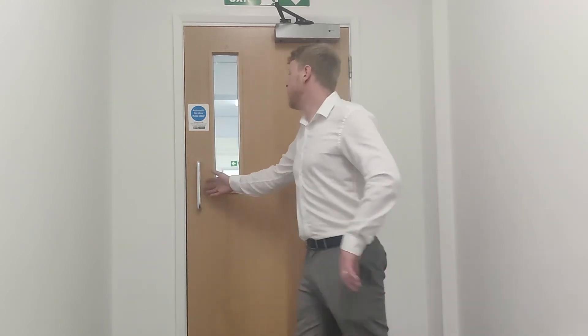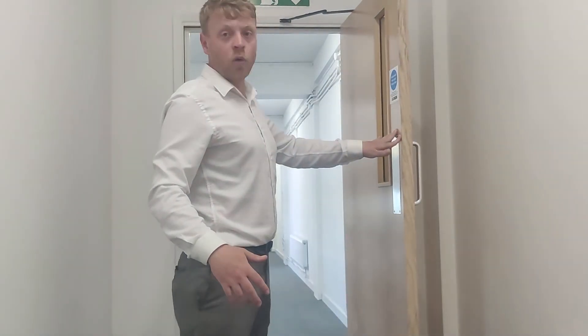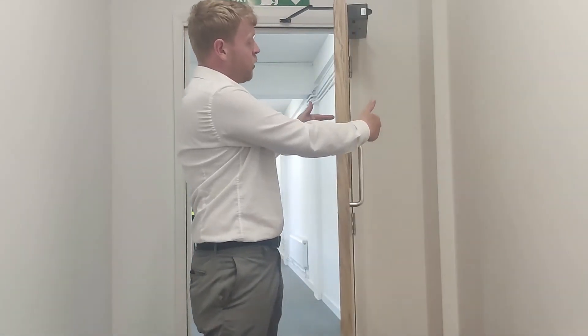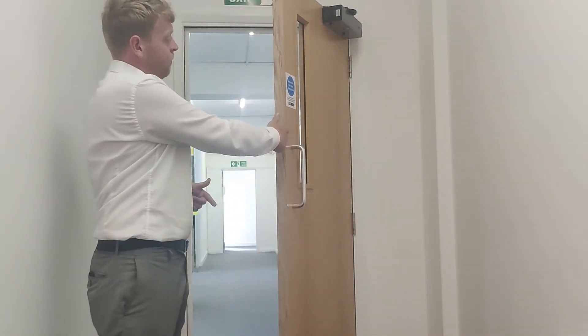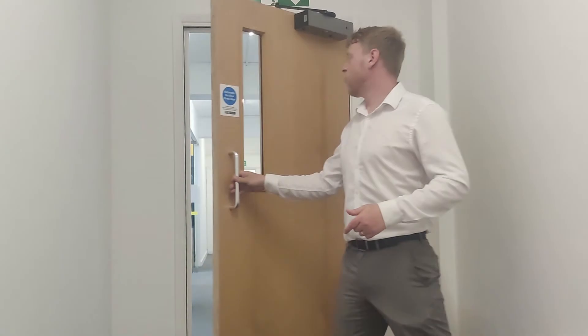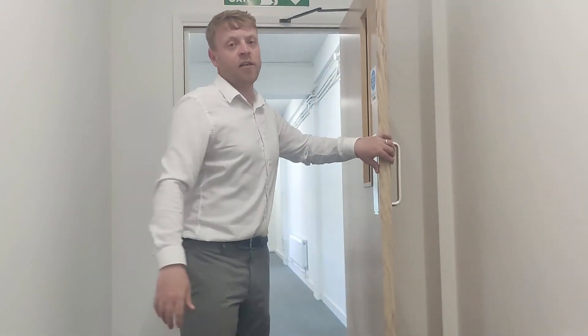Once open past 60 degrees, Freedor will disengage the door closer mechanism, which takes that often heavy to use or awkward fire door and makes it light to the touch. That door is free swinging and can be left open in any position, all the way from ajar right the way through to 110 degrees.